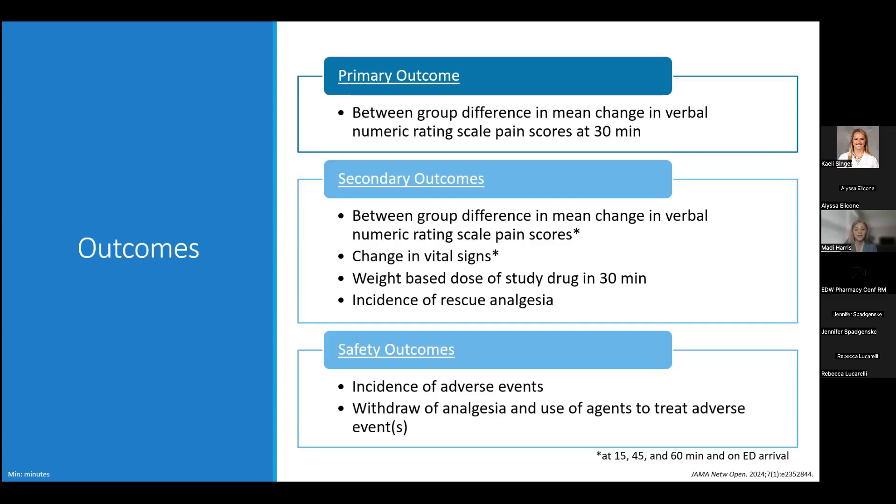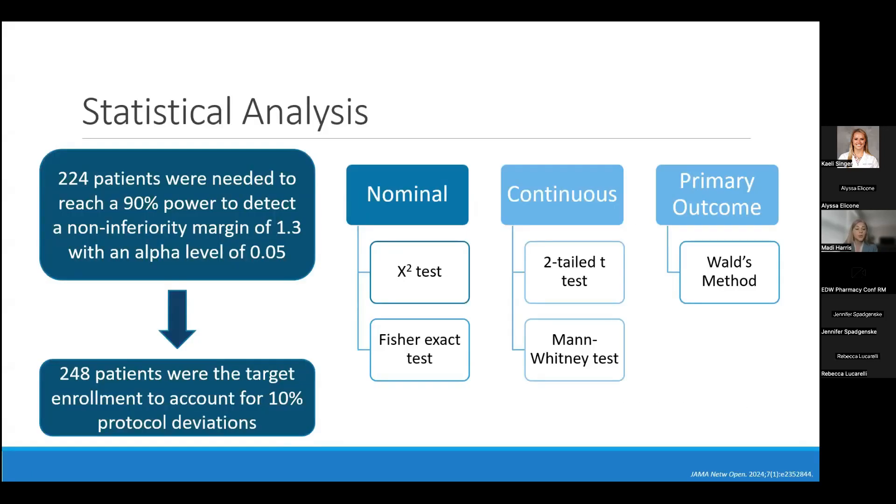For safety outcomes, they assessed the incidence of adverse events as well as the need to withdraw analgesia and potentially use an antagonist if adverse events were severe enough. 224 patients were needed to reach 90% power to detect a non-inferiority margin of 1.3 with an alpha level of 0.05. This reduction of 1.3 in verbal numeric rating scale pain score was derived from three other trials focused on extremity pain in the emergency department. The target enrollment was 248 to account for protocol deviations, assuming 10% of initial patients would not be includable.